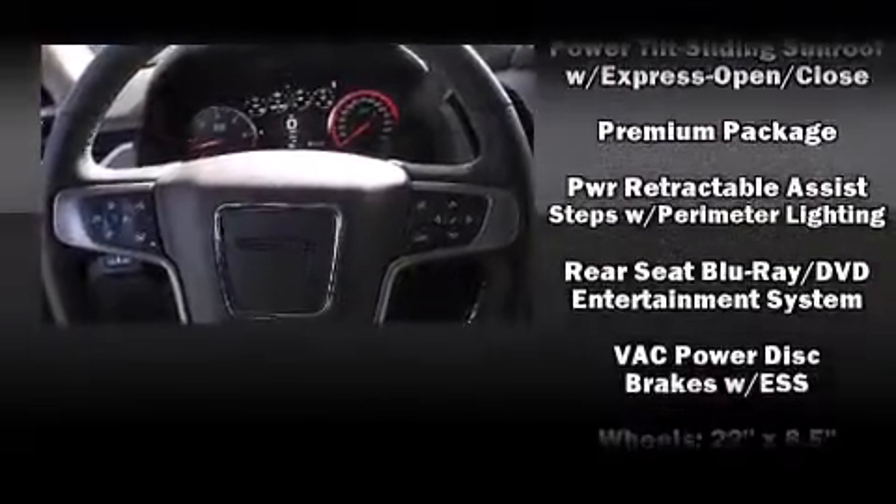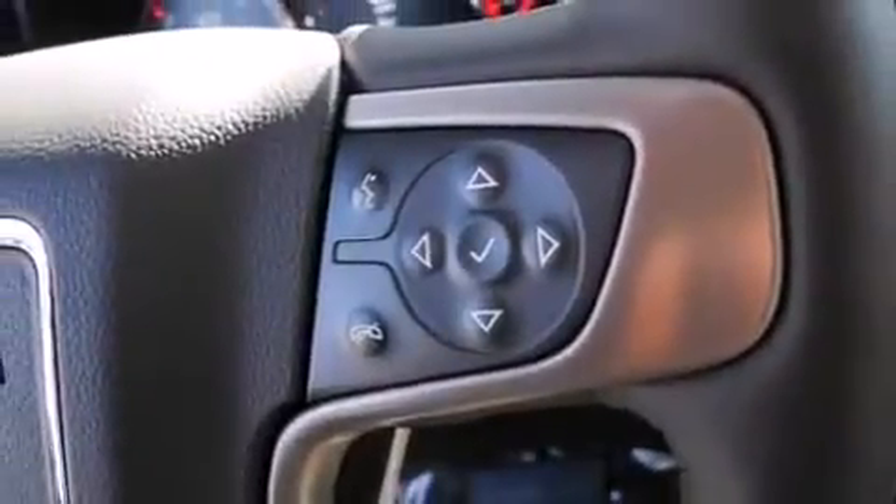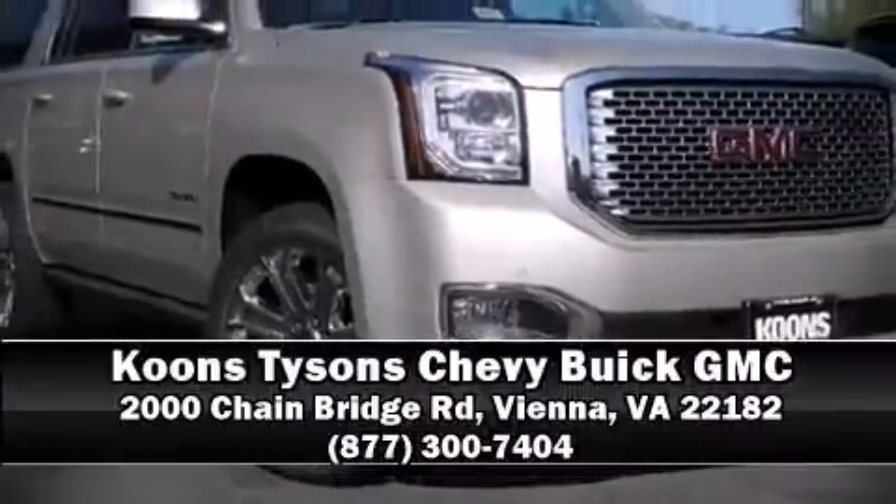Adaptive Cruise Control maintains a preset distance behind the car ahead of you, simplifying highway driving and enhancing safety. Please don't hesitate to give us a call if you'd like to see a video — let us know.